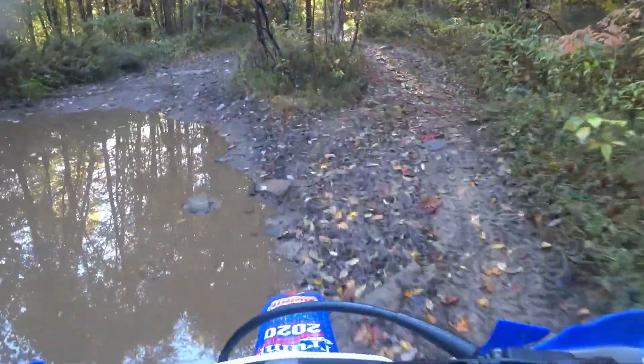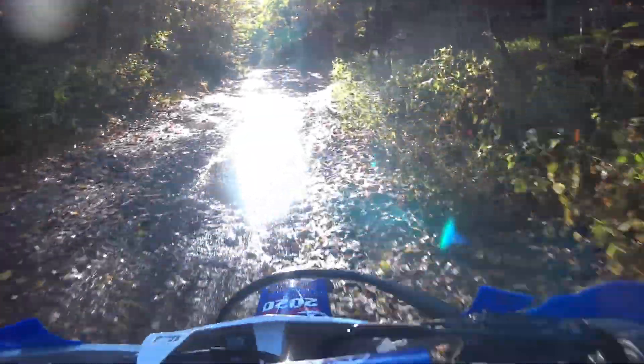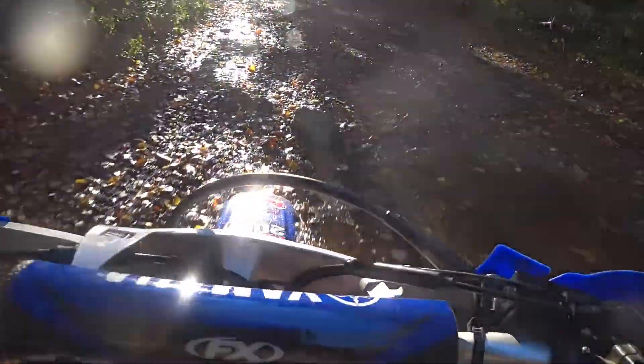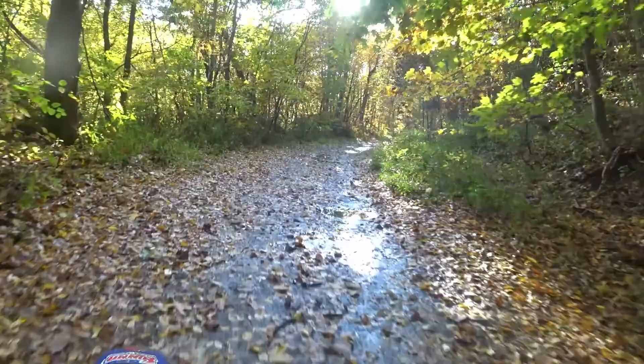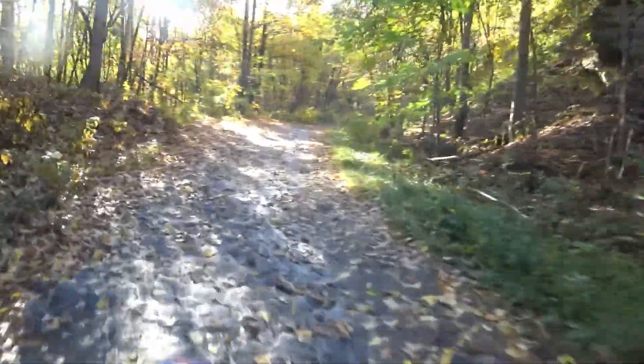This was all dried up last time I came through. Looks like a new rock slide right there — a baby rock slide. Can't see anything. See if I can get up this big hill.